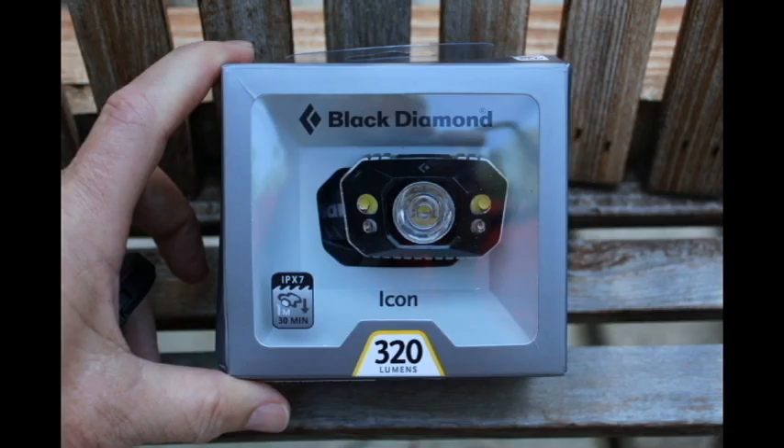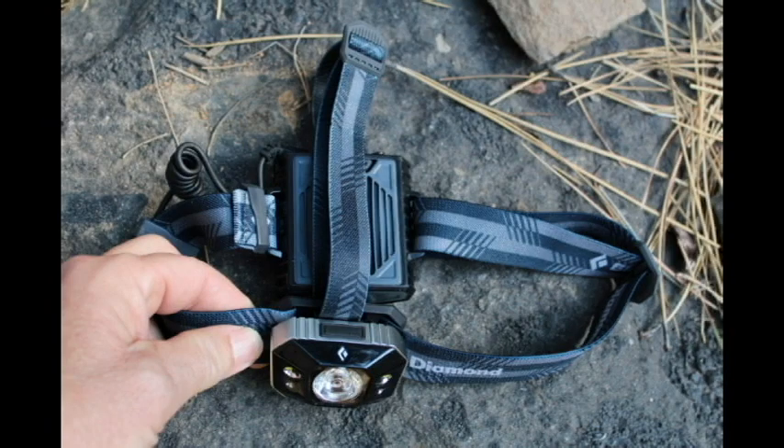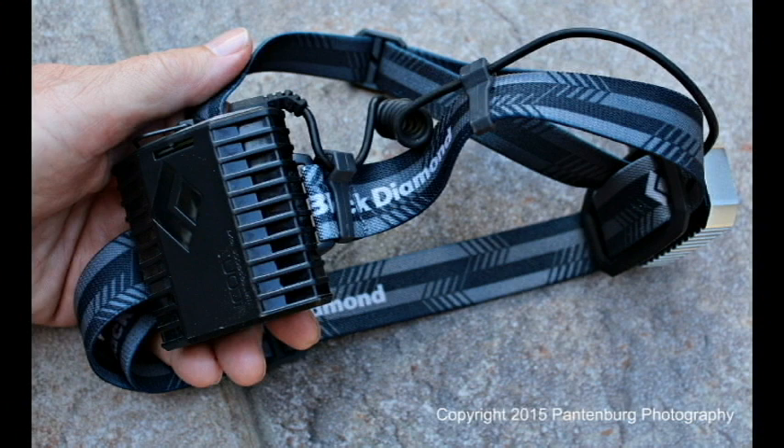The Icon is probably best described as being a high output lighting source for professional adventurers. Here are the specs: one quad power LED spotlight, two single power white LEDs, and two single power red LEDs that emit 320 lumens. There is a red night vision mode that can be activated without cycling through the white mode.